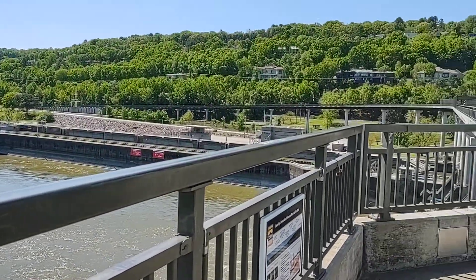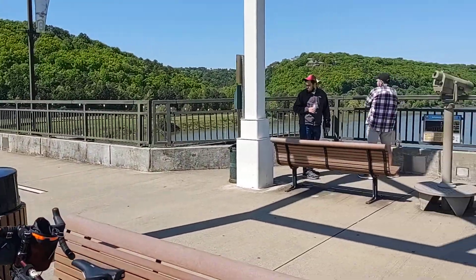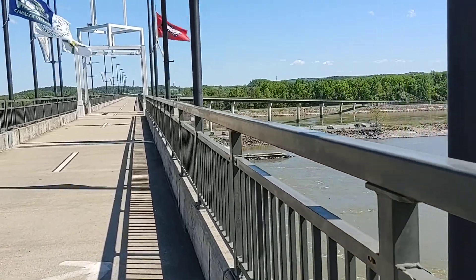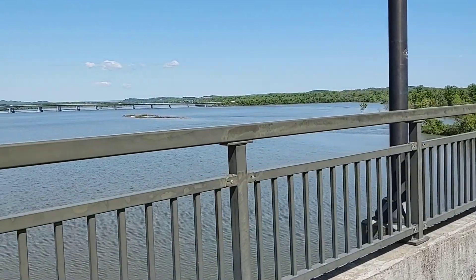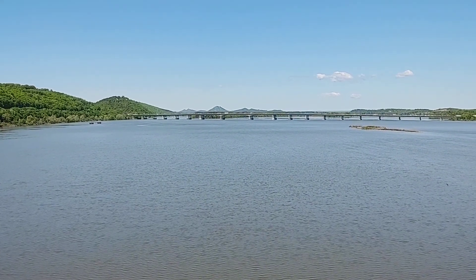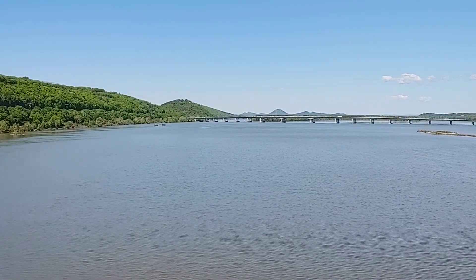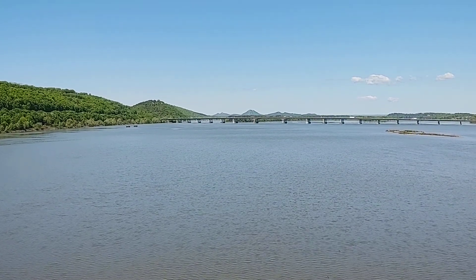I just want to show this to you — pretty tall bridge, and pretty far down to the river below. Looking to the north side, out there in the distance you can see Pinnacle Mountain and the Rattlesnake Ridge area. There's also a shorter bridge over there that crosses the Maumelle River and goes into Two Rivers Park.